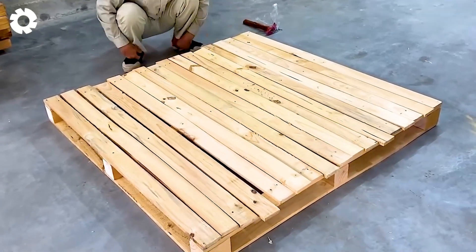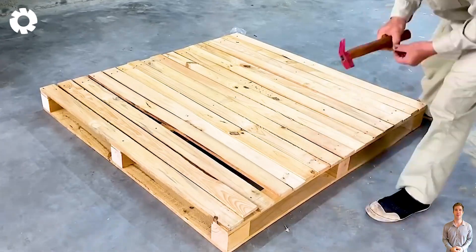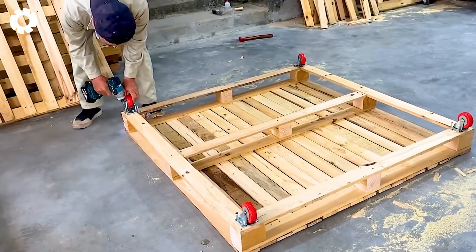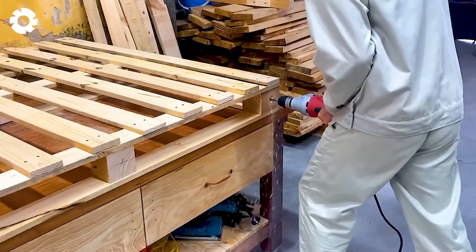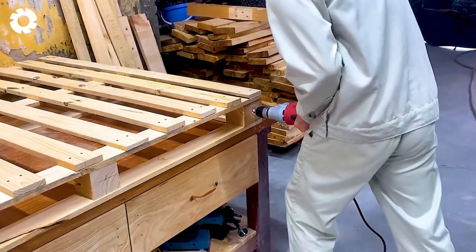DIY design ideas for pallet wood projects offer exciting creative opportunities. One unique idea is to build a wooden pet house from pallets. It's easy to make, cost-effective, and provides a cozy living space for your pets.